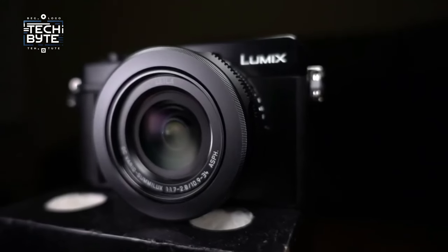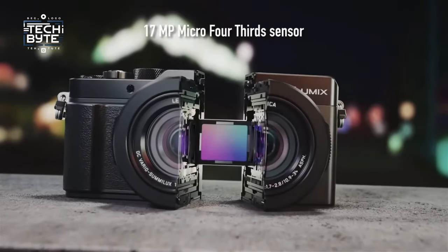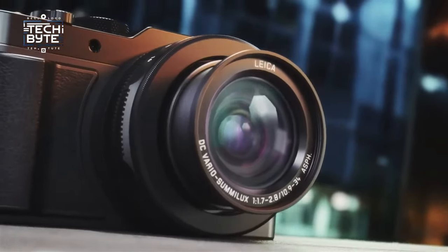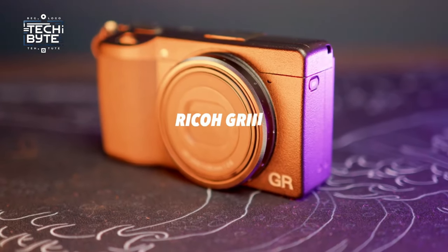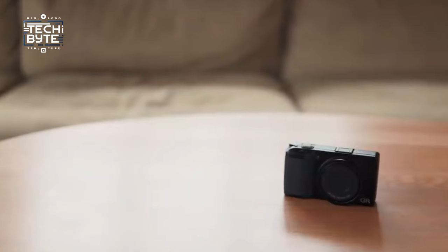Get ready to elevate your photography game and join us on this journey to discover the ultimate pocket-sized companion. Let's get started. Number 7: Ricoh GR IIIx. The Ricoh GR IIIx is like a sleeker, more street-savvy version of its predecessor, the Ricoh GR III.